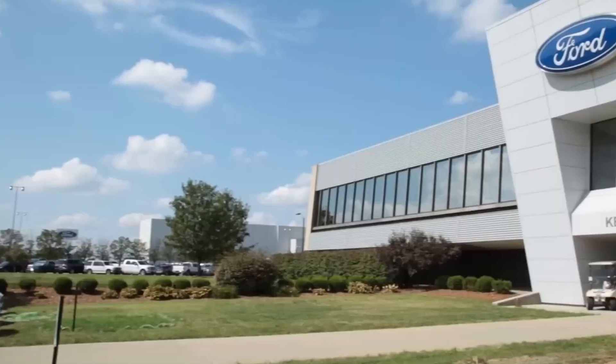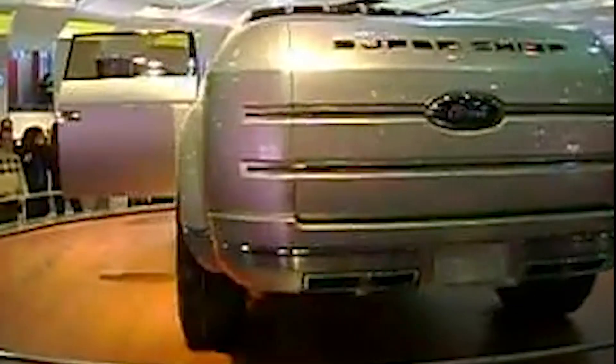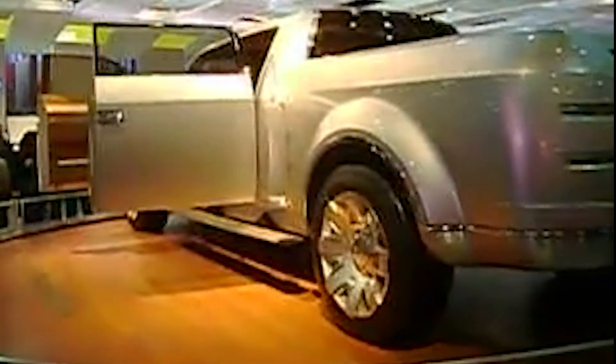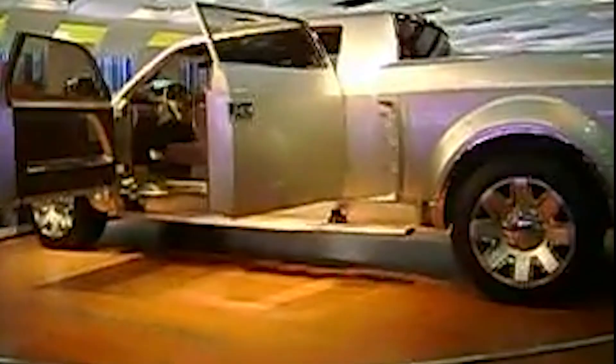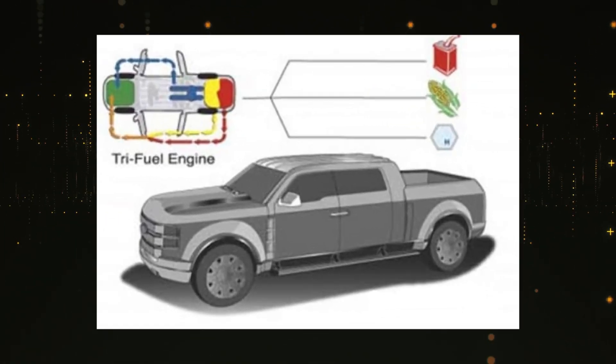Flexibility is the name of the game here, and Ford's been tinkering with the idea for a while now. If you're a long-time Ford geek, you might remember the Super Chief concept truck from way back. It had that wild tri-flex fueling system that could sip gasoline, E85 ethanol, or hydrogen depending on what you had access to. Pretty futuristic stuff for the mid-2000s.